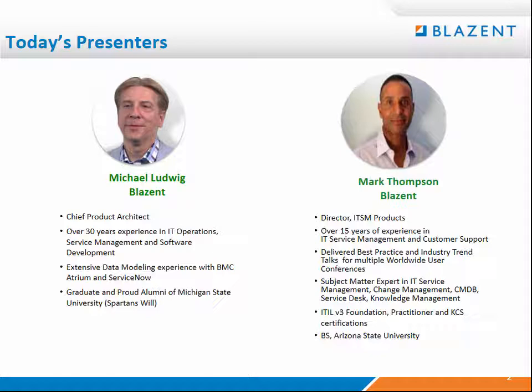My co-presenter and really the voice of the webinar today is Michael Ludwig. I'm Michael Ludwig, the Chief Product Architect for Blazant. I have over 30 years of experience in IT operations, service management, and software development, as well as extensive experience in data modeling within BMC's Atrium products and ServiceNow. We'll be sharing some tips and tricks with you today.